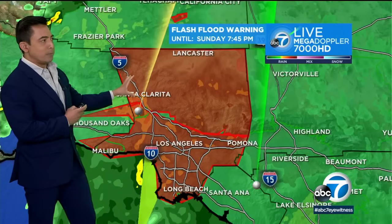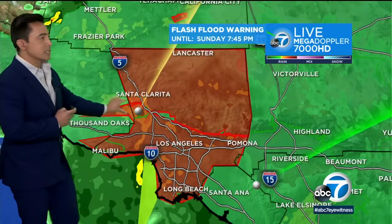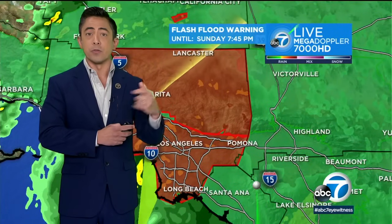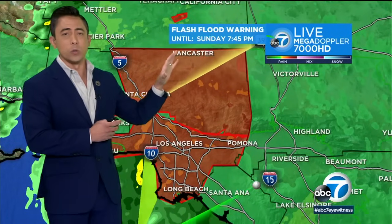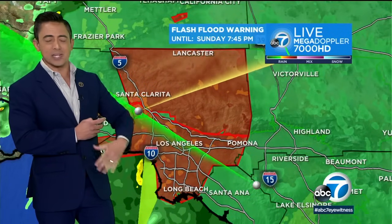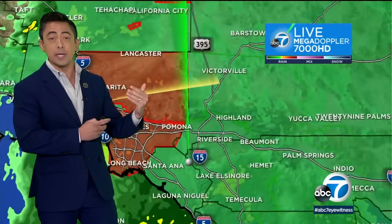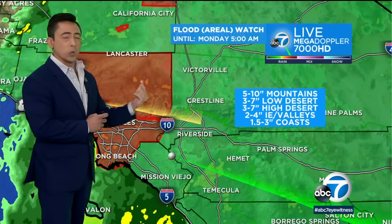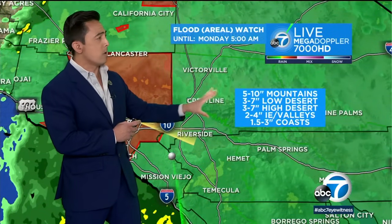This was that big breaking news we talked about: all of L.A. County and portions of Ventura County are under this flash flood warning through tonight. Steady rainfall is expected to really ramp up in L.A. County and everywhere else. That's why everybody's under this flood watch through early morning hours tomorrow.